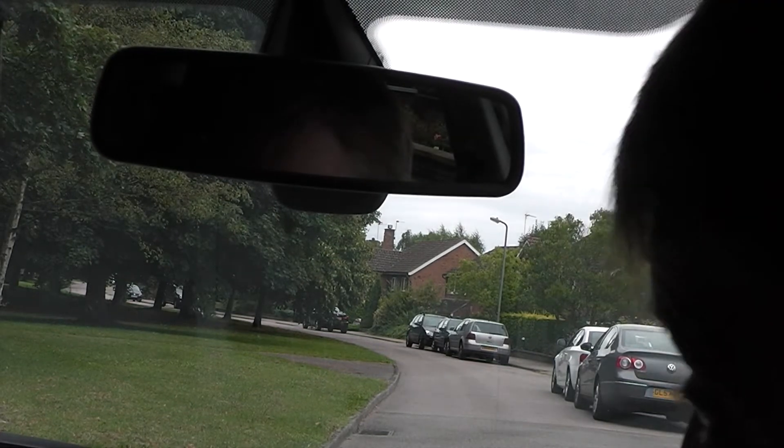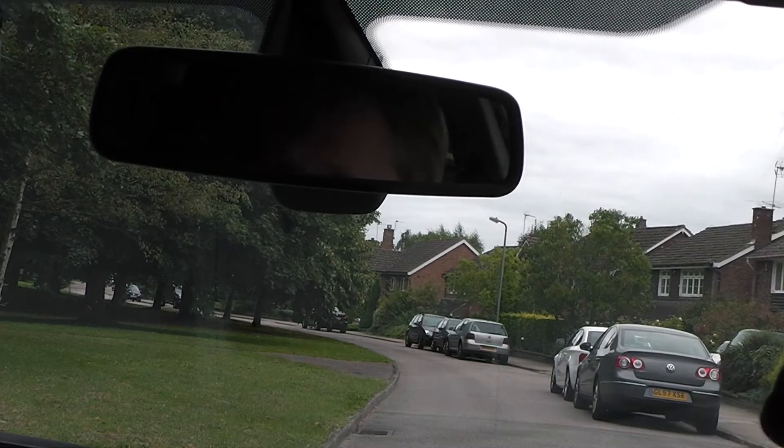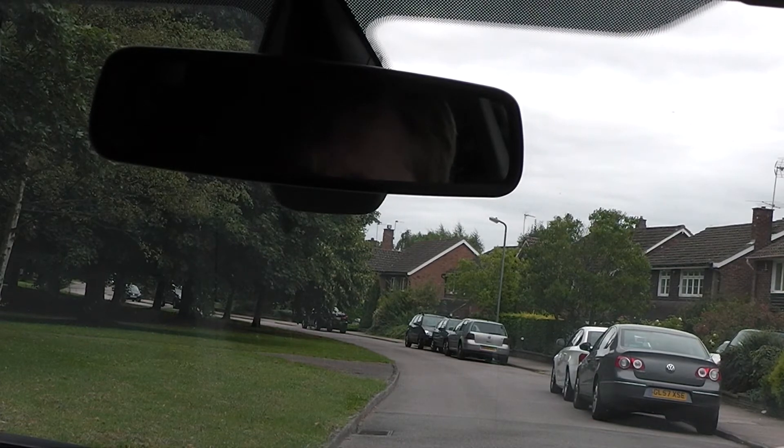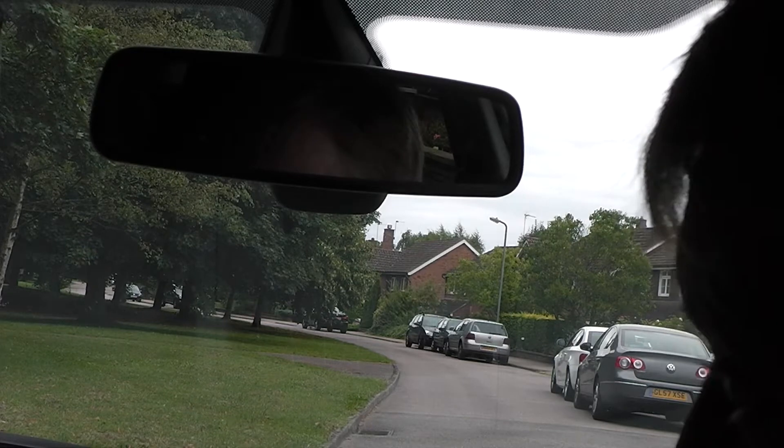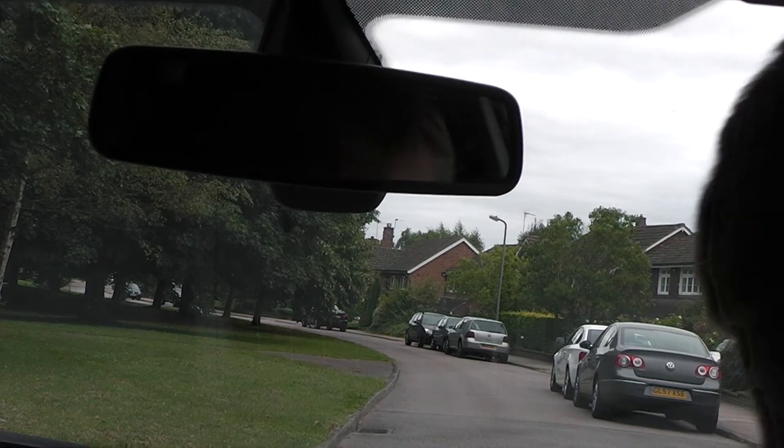So you're going to have to drive to site, and the examiner's going to have to drive to site. On the drive to site, you really want to try and educate them on the use of the foot controls and the use of the hand controls.